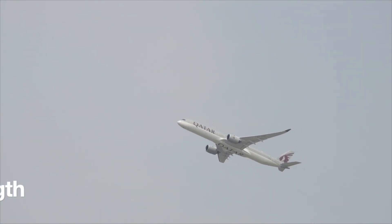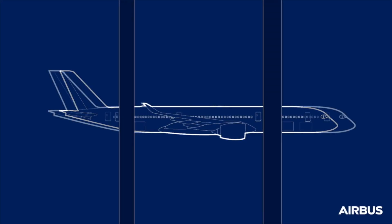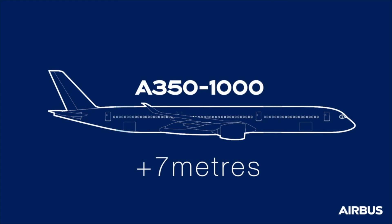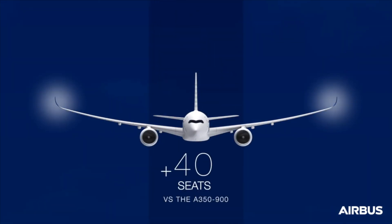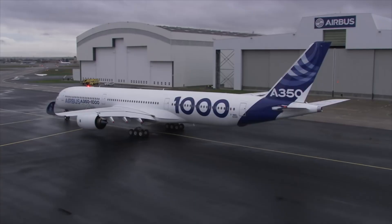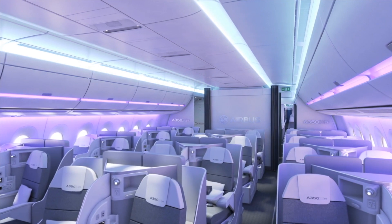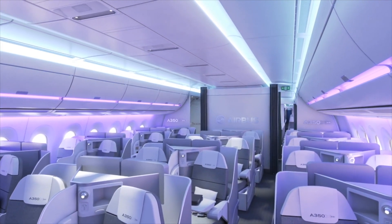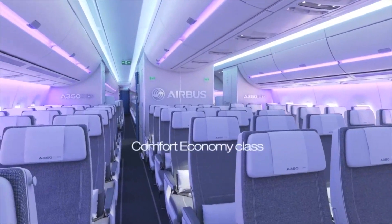1. Longer and larger. Obviously, the big difference is that the A350-1000 is a stretch over the -900 — a 7-meter stretch in fact — allowing room for 40 more seats. What is key is that with a longer front cabin, the aircraft has 40% more floor space in the business class section, allowing more premium seats to be installed. Both take 9 abreast with 18-inch wide seats in typical layouts.